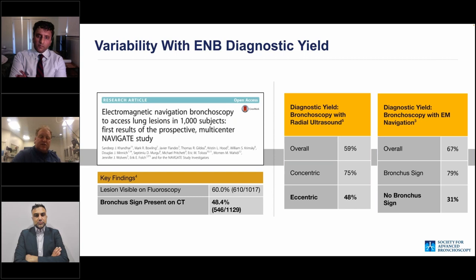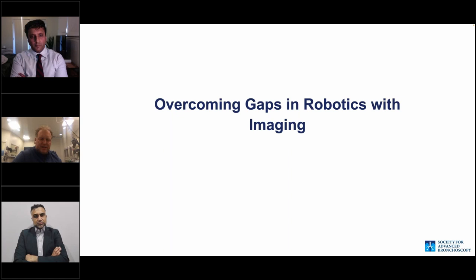There's wide variability in published results, and we still have an unmet need. If any of the studies published to date on any of the platforms was satisfying our ability to prove we could always get to a lesion and confirm we were in its center, we wouldn't be here tonight. We've got to overcome these gaps in robotics with imaging.